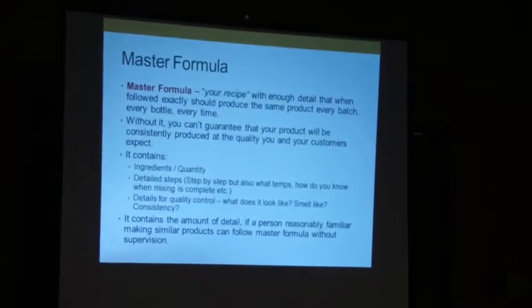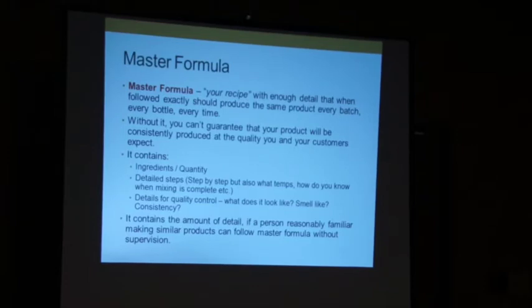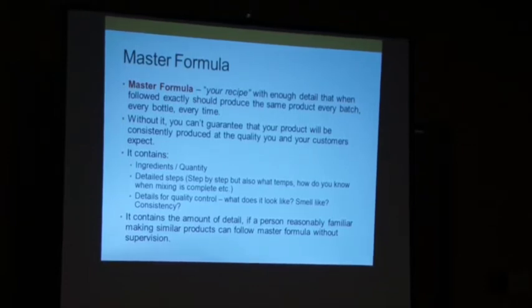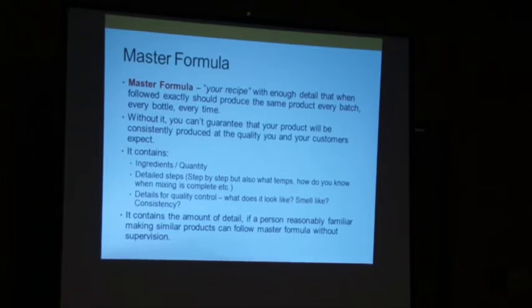The easiest place to start most times is with your master formula. This is basically your recipe with enough detail that when you follow it, you will get the same results every time. Without it, you can't guarantee consistency to your customers. With it, you already know that from the base you can create a consistent product.